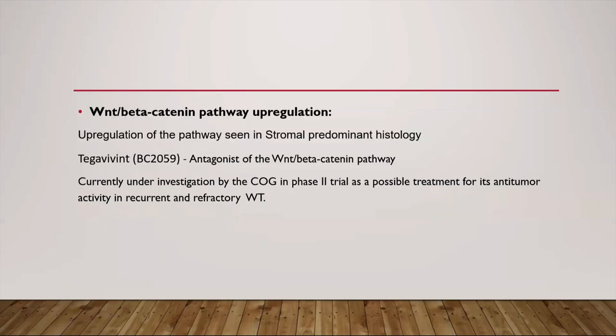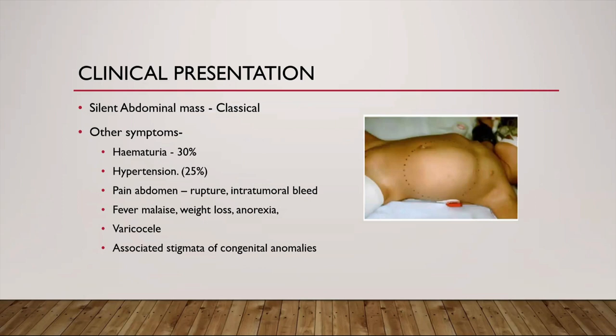Coming to the clinical presentation, classically most Wilms tumors present as a silent abdominal mass incidentally noticed by caregivers while bathing the child. Other features include hematuria in one-third of patients, hypertension in a quarter, and sometimes acute abdomen due to tumor rupture or intratumoral bleed. Non-specific symptoms like fever, malaise, weight loss, and anorexia may occur. There can be varicocele on left-sided Wilms tumor, and associated stigmata of congenital anomalies can help in detection.